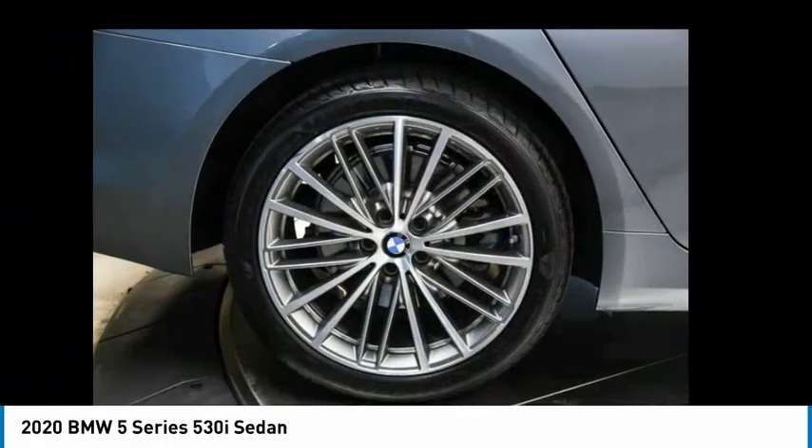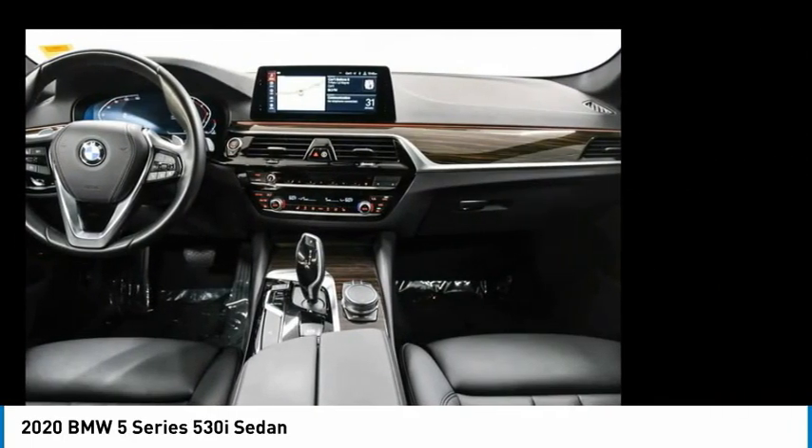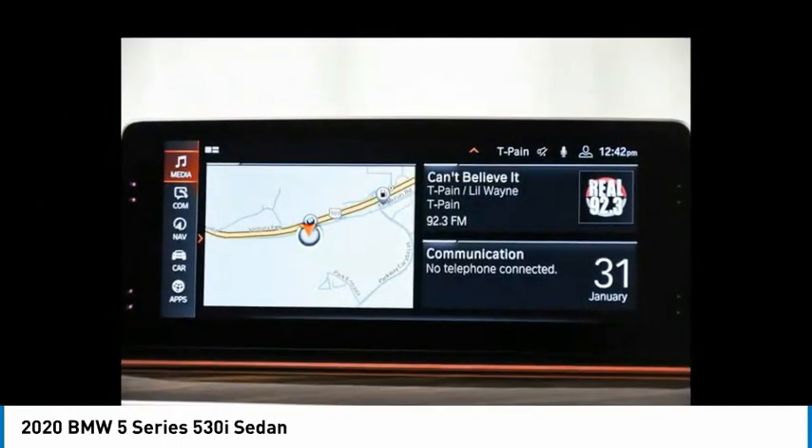Heated mirrors, brake assist, daytime running lights, four-wheel disc brakes. This beauty is sure to make you the talk of the neighborhood. So call or drop in for a test drive today.